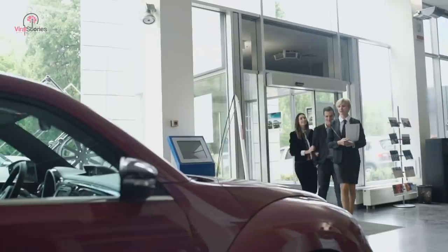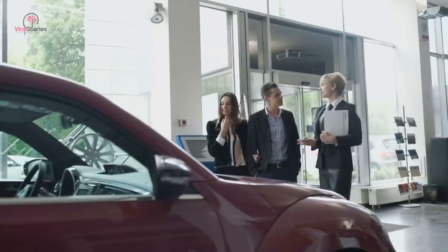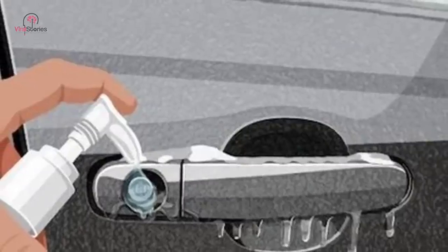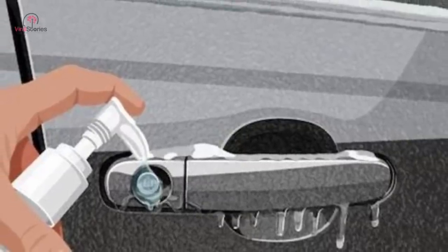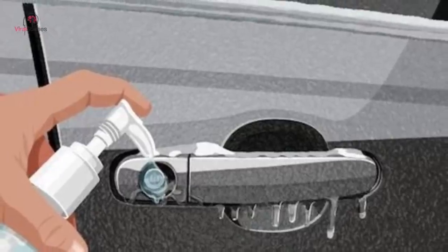Frozen locks are a tough nut to crack, but hand sanitizers could prove to be an ultimate lifesaver. As it contains alcohol, it helps melt the ice formation inside the keyhole. The ice disintegrates in the keyhole of your vehicle in the same manner as it does in your hands.